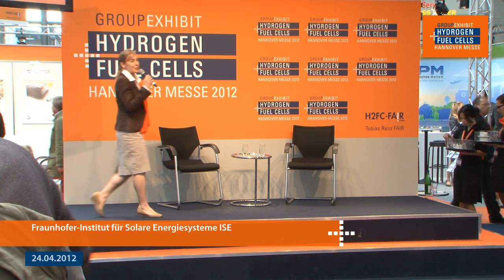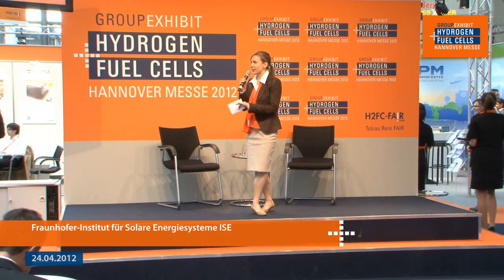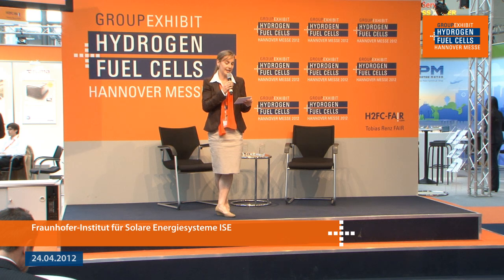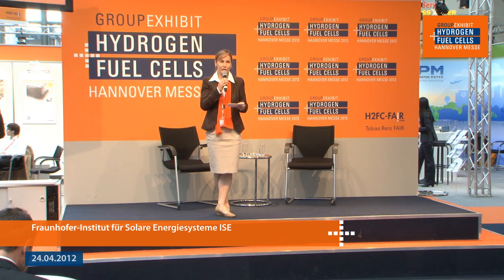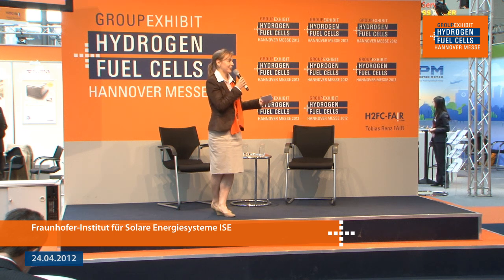Hello and welcome to the group exhibit Hydrogen and Fuel Cells, Hanover Fair 2012. We're on our second day and I hope you've already started to see a lot of interesting things. Please come in and sit down. This is an interesting and free lecture with drinks and lots of comfortable seats. The topic is Hydrogen Mobility Activities at Fraunhofer-ISE. I'll be interviewing Dr. Nata Kamel — please join me in welcoming her on stage.